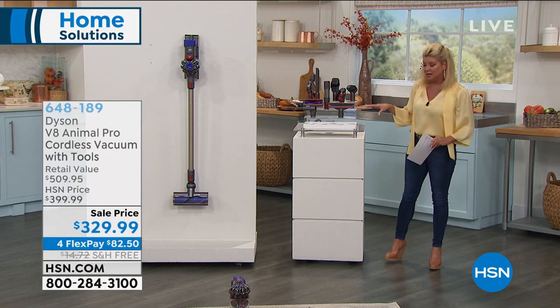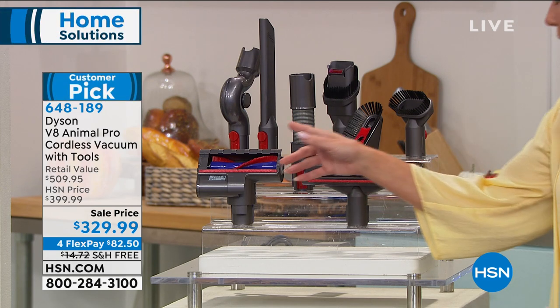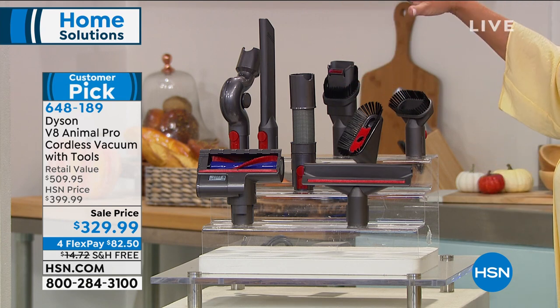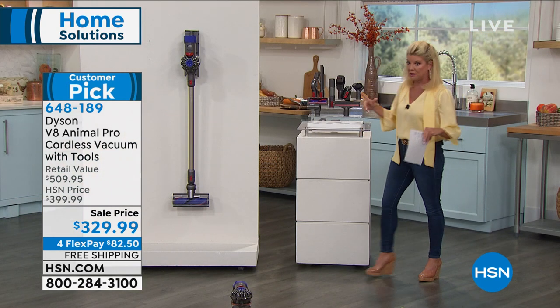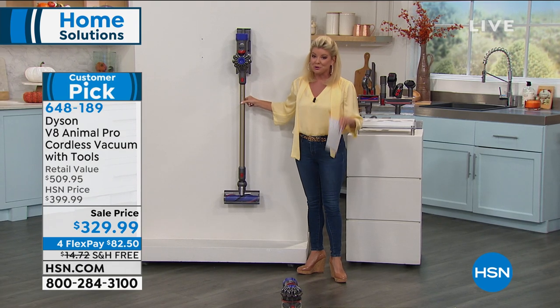A lot of times with Dyson, buying these extra upholstery tools, the big rugged tools, the brush tools, the crevice tools, the expander and extender that enables you to get above board — you buy those separately. So this configuration is over a $500 value. You get all the tools and a cordless vacuum that is super quiet and incredibly powerful.